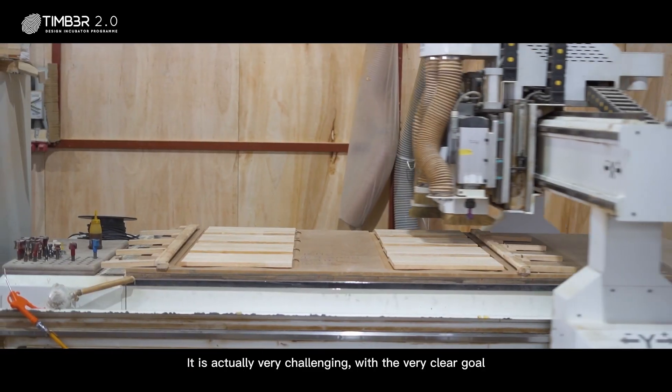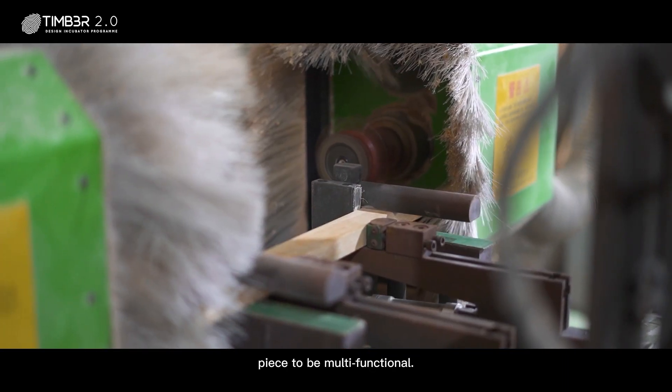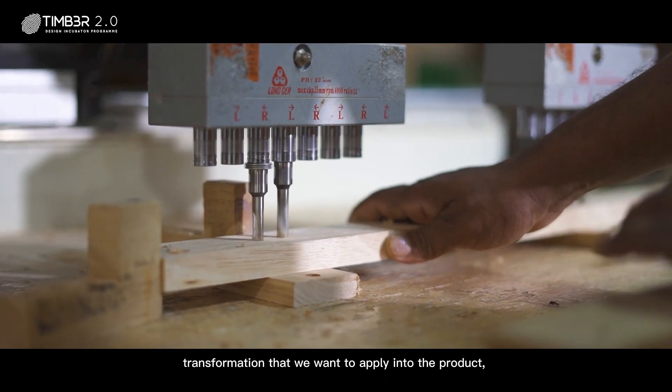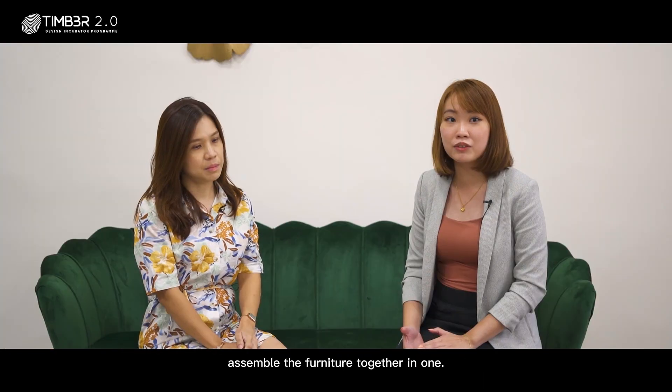It is actually very challenging with the very clear goal in mind that we wanted the furniture piece to be multifunctional. So we had to really brainstorm what kind of transformation we want to apply to the product. And then we talked about the precision — how to assemble the furniture together as one.